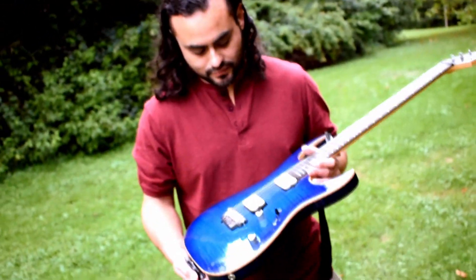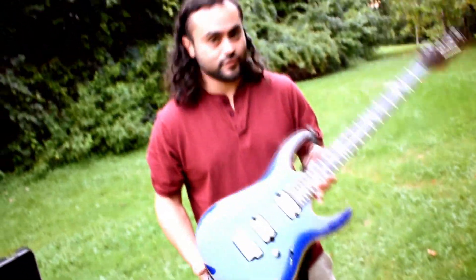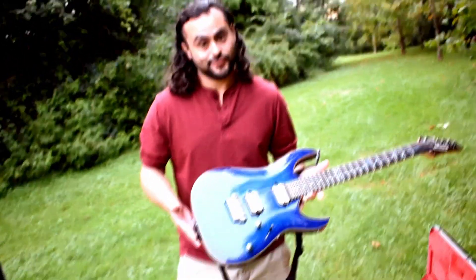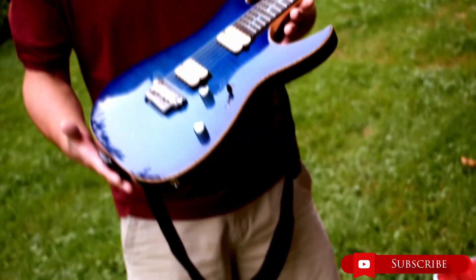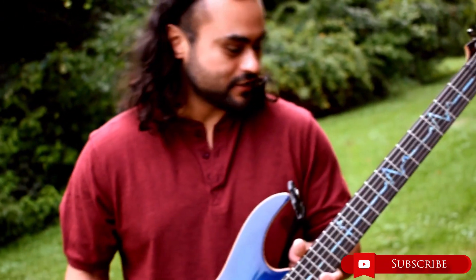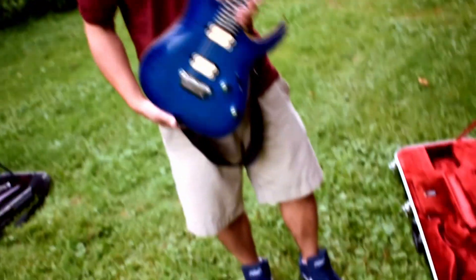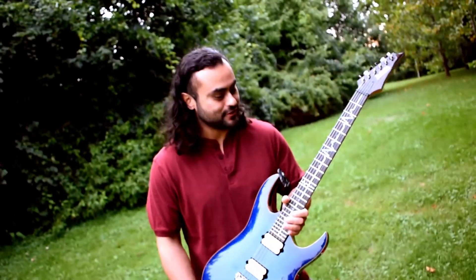My next guitar is the Ibanez RG321FM. I've had it for about six or seven years now. I fell in love with the finish, and also the band Periphery, which I'm a big fan of. Jake Bowen is one of the guitarists and he uses something very similar. Funny enough, when I got the guitar, it really smelled like cigarettes — and so did the case, and it still does. I actually love that because it gives the guitar some character.